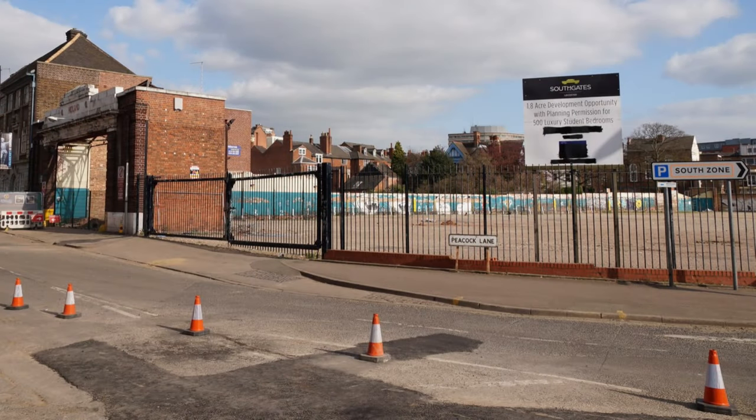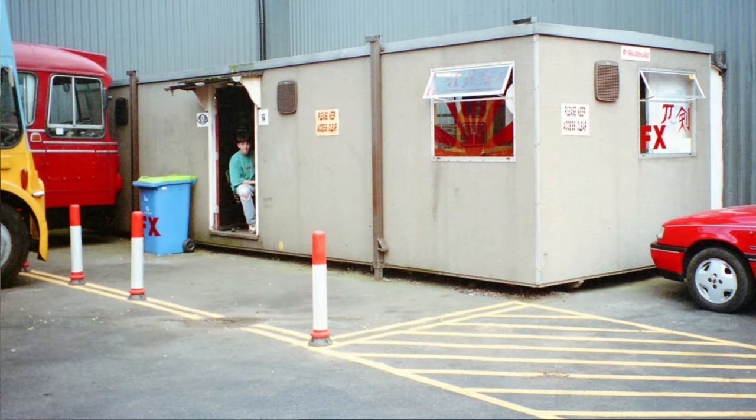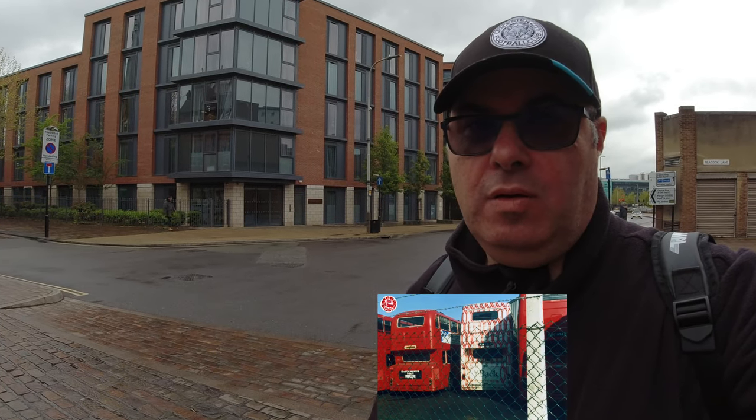So here behind me was the site of the South of this bus storage depot, operated by Midland Red and later Midland Fox, where I used to work now and again. I worked in the print room, which is somewhere on that corner where there used to be a sort of car park, or coach park as it was called. So off we go.